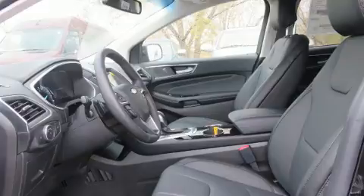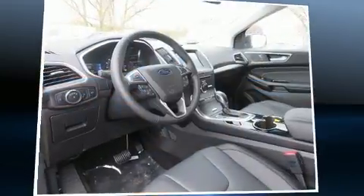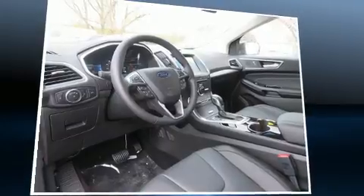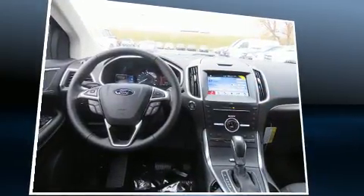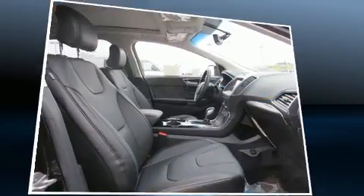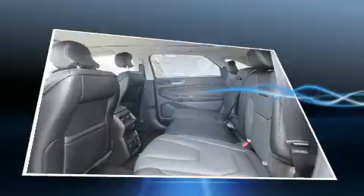Ford infused the interior with top-shelf amenities such as speed-sensitive wipers, a heated steering wheel, a power rear cargo door, a trailer hitch, and power seats. Features such as automatic climate control and leather upholstery prove that economical transportation does not need to be sparsely equipped.